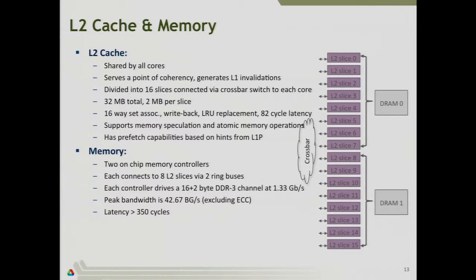Going to main memory, we have two memory controllers, each connected to eight of the 16 slices. Peak memory bandwidth is about 42 gigabytes per second — significantly less than the 400 gigabytes per second from L2. Latency goes up to 350 cycles. Getting good cache utilization is important on this architecture because you lose so much in bandwidth and add so much latency when going to main memory. You really want to focus on trying to get as much reuse out of the L2 as you can — it's 32 megabytes, whereas the L1 is only 16 kilobytes.